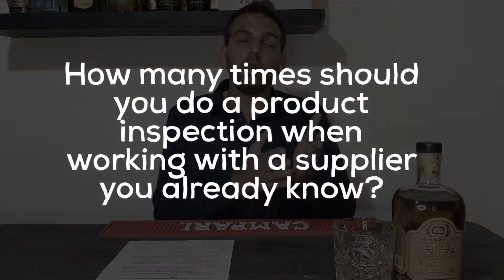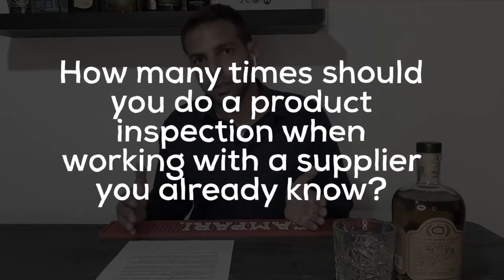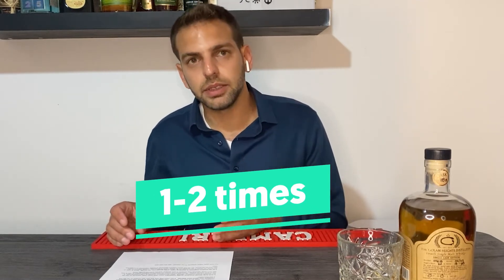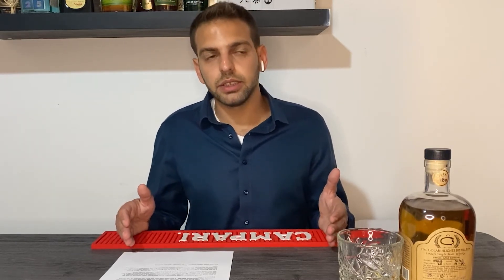Question number two: how many times should you do a product inspection when it's not a new supplier — when it's a supplier you already know? Even if a supplier did a good job last time, it doesn't mean they'll do a good job the next time. There are quality problems that aren't up to them — it can be about the production line, employees, and other things. So for a known supplier, with a limited budget, I would say one to two times.